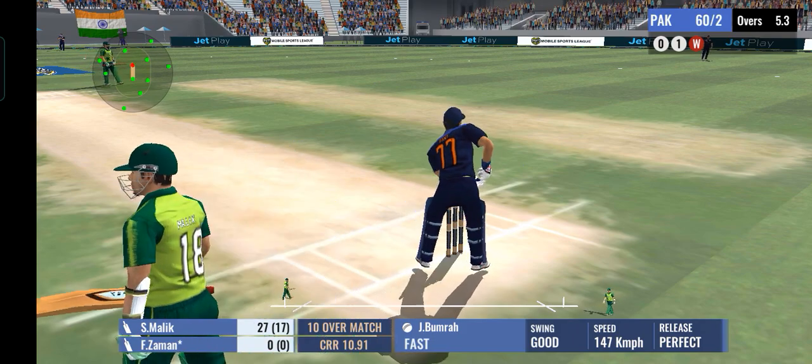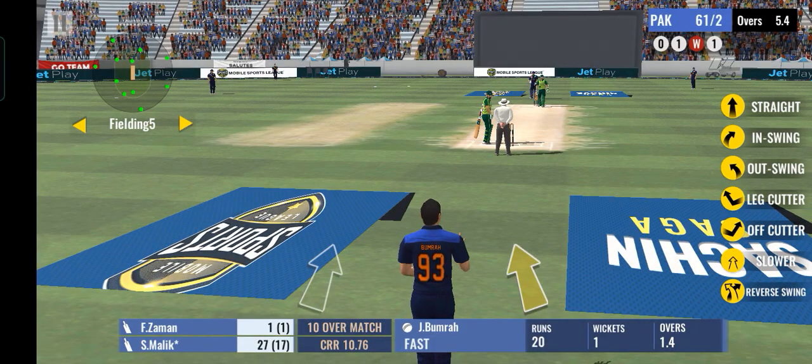An easy single there, kept the scoreboard ticking. Just couldn't get the timing right and he misses the ball completely.